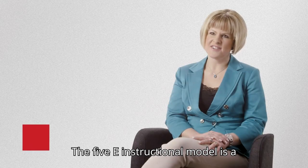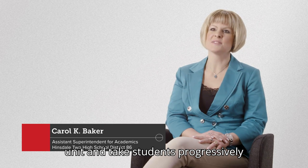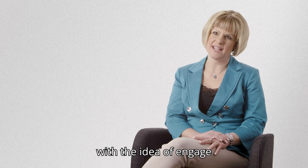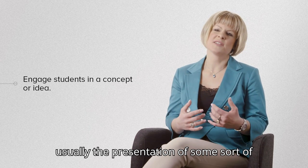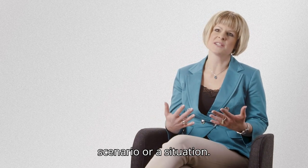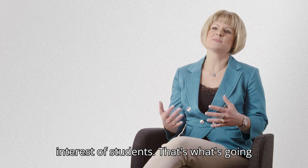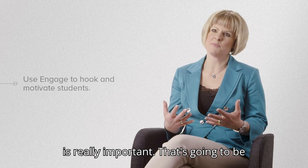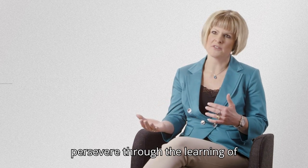The 5E instructional model is a way that teachers can organize a unit and take students progressively through it. The 5E model begins with the idea of engage. To engage students in a particular concept or idea, there's usually the presentation of some sort of phenomena, question, scenario, or situation. That part is really important because it's what's going to pique the interest of students and make them want to solve the problem or learn more. The engage part is where you're going to hook the kids and get them motivated to persevere through the learning.